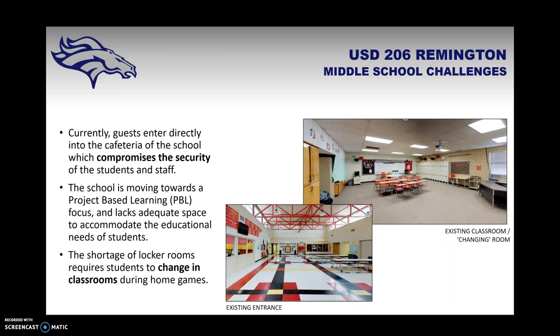Remington Middle School has its own unique challenges. Guests enter directly into the cafeteria with no pass-through entrance through the office, which compromises security. This school is moving toward a project-based learning focus, which is also a focus of the Kansas State Department of Education, and it lacks adequate space to accommodate those educational needs. There is also a shortage of locker rooms, requiring students to change in classrooms during home games.